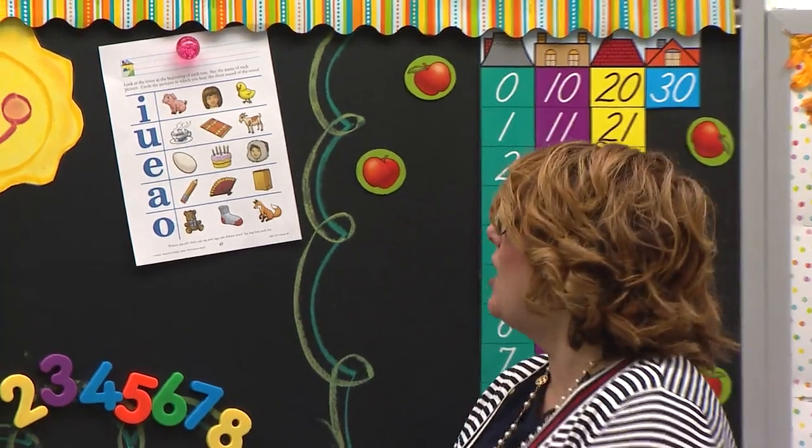A, E, I, O, U. Good. And so I see them on our paper today.